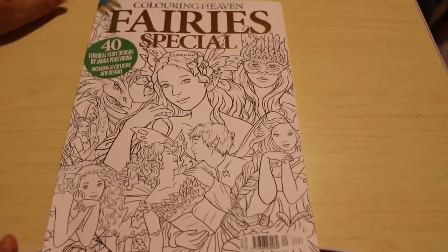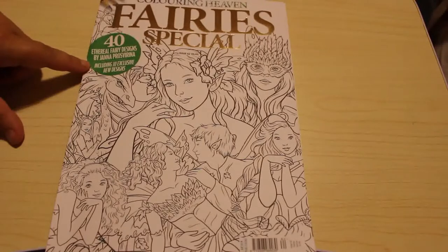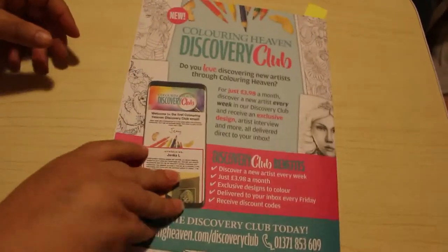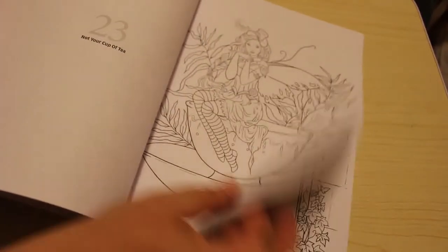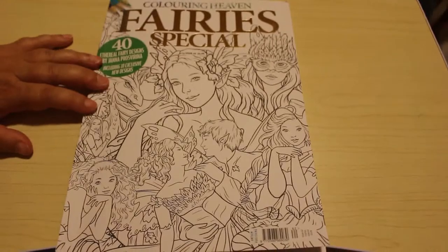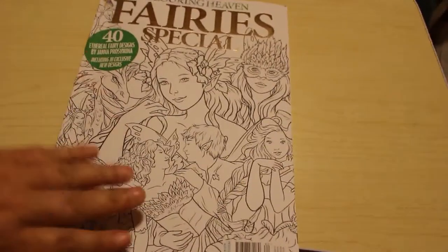Then we've got the Colour in Heaven Fairy's Special. This is the last issue that came out and it features Hyana Prozorina — great magazine. I've done one image in here so far and I'll probably do another fairly soon. They are lovely. There is a full flip-through of this on the channel if you want to have a look. I love my Colour in Heaven subscription and I'm keeping it as long as I possibly can.